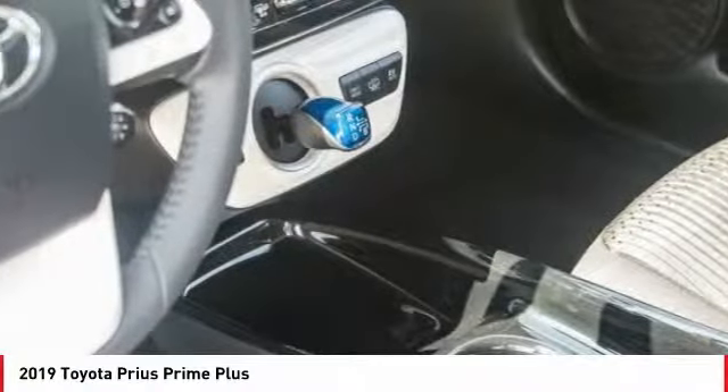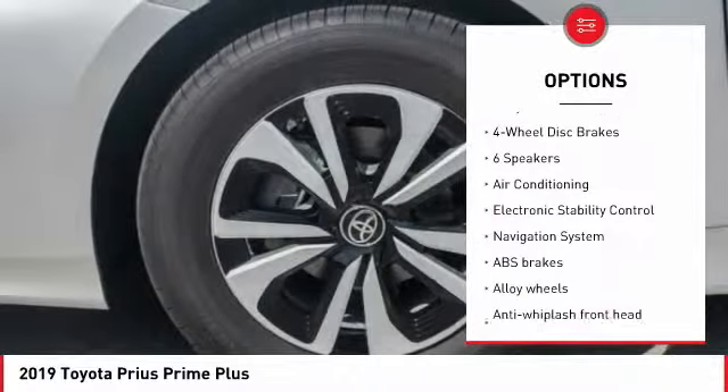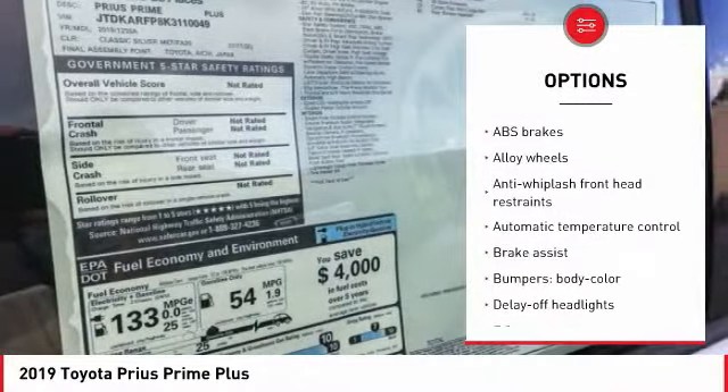Here are some of this vehicle's great options: traction control, navigation system, dual airbags, air conditioning, alloy wheels, power steering, four-wheel disc brakes, center armrest, rear window defroster, heated front seats.